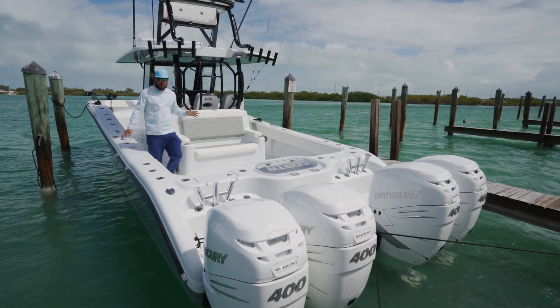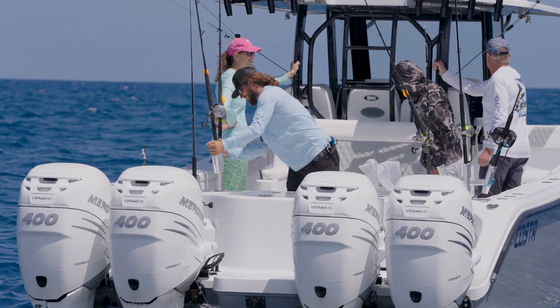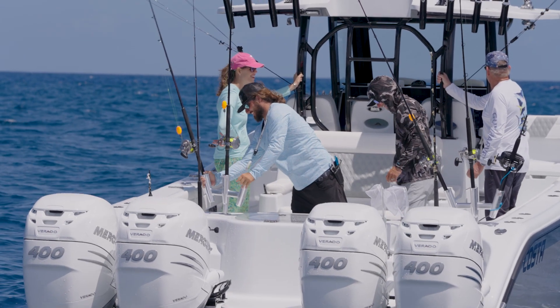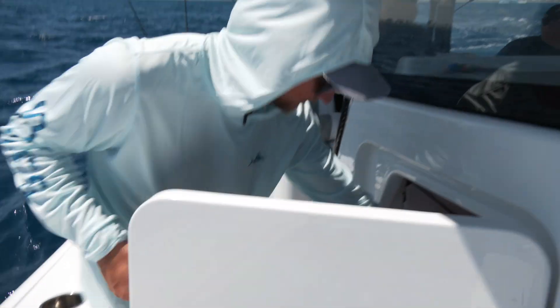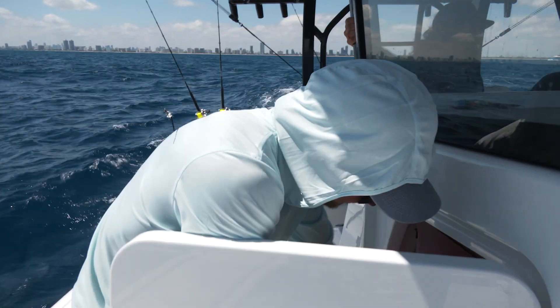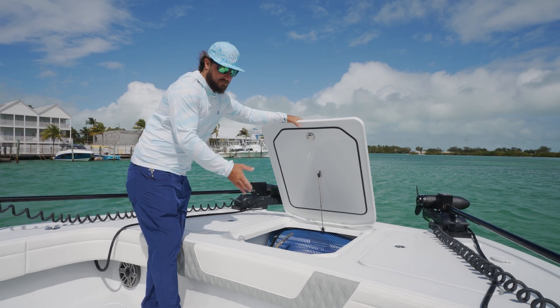As you can see all the way around the boat, we've got rod holders everywhere. They're about a foot apart — you can never have enough rod holders. I can't stress enough the amount of storage that the Costa 34 has. The anchor locker up here is just massive.